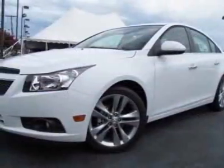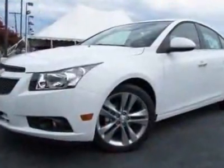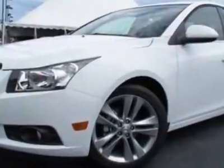Pioneer Premium 9 Speaker System with Amplifier, 250W. License Plate Bracket Front, LPO Front and Rear Splash Guards, and the LPO Cargo Net.